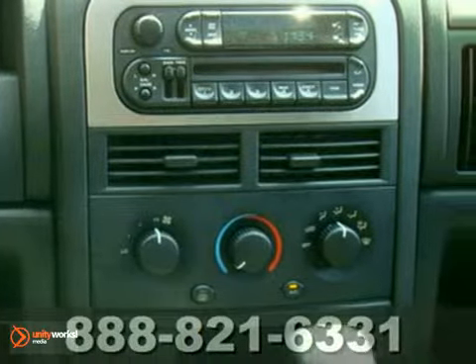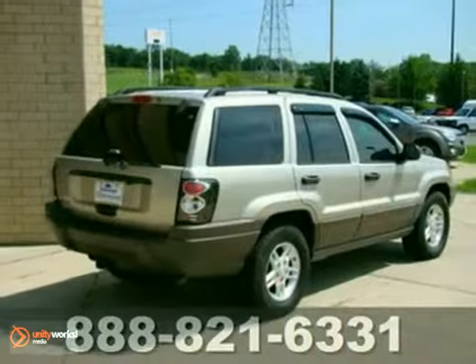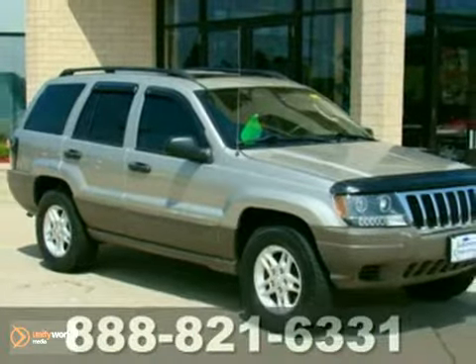It has four-wheel drive. It also features dual airbags and a CD player. Add to that a moonroof and alloy wheels and you have an attractive vehicle looking for a new home. Love to have you take it for a test drive.